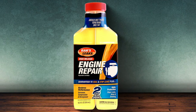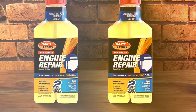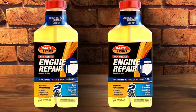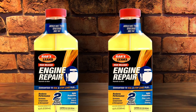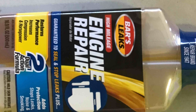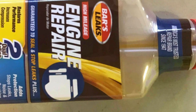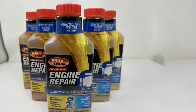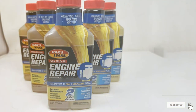The ease of application is a huge plus — simple and straightforward, it requires no mechanical expertise. In terms of durability, it excels by providing a long-lasting solution, improving engine performance and longevity. The 16.9-ounce quantity is perfectly sized for a full treatment, making it both practical and efficient. This product is an all-in-one solution for aging engines, offering a new lease on life for your beloved vehicle.